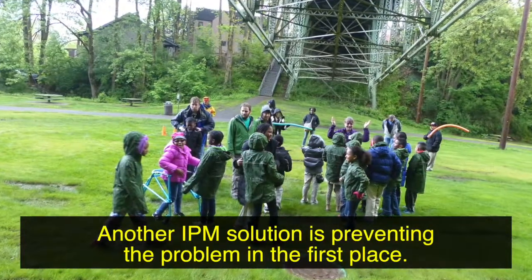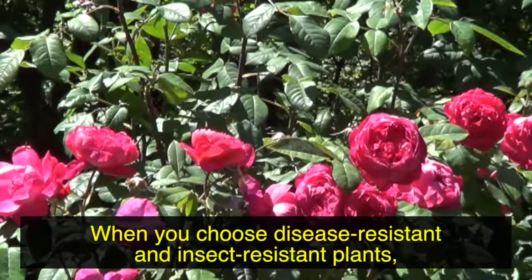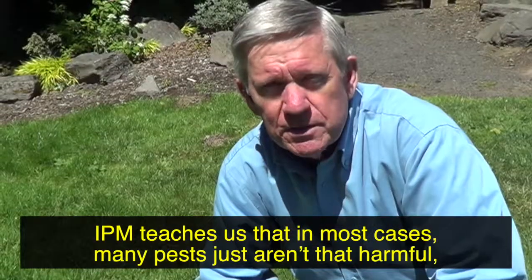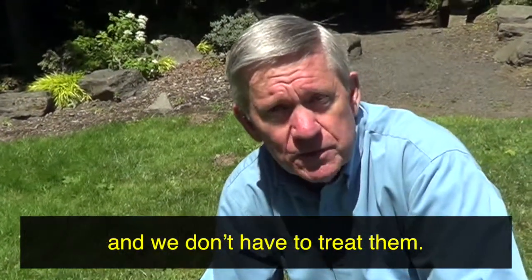Another IPM solution is preventing the problem in the first place. When you choose disease-resistant and insect-resistant plants, they can thrive without using pesticides. IPM teaches us that in most cases, many pests just aren't that harmful and we don't have to treat them.